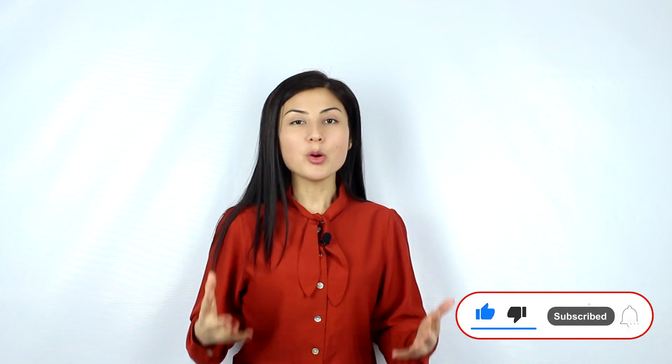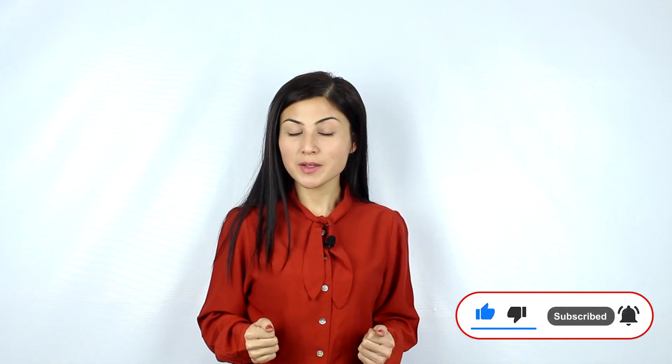Thank you very much for watching the video. We've come to the end of it. If you liked the video, please hit the like button and share the video with people who are studying for the IELTS exam. Also, tell me in the comments what other tips you would like to learn from me. Once again, thank you very much for watching and see you in my future videos.